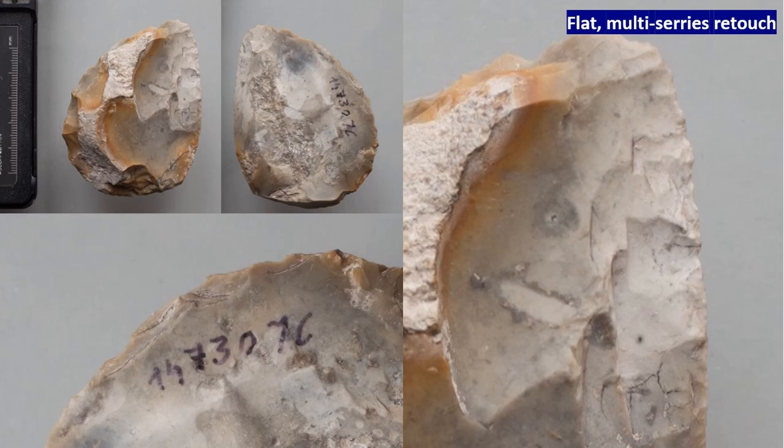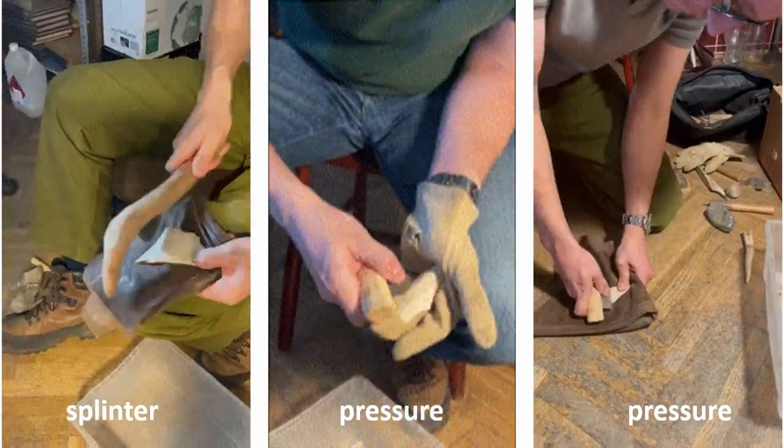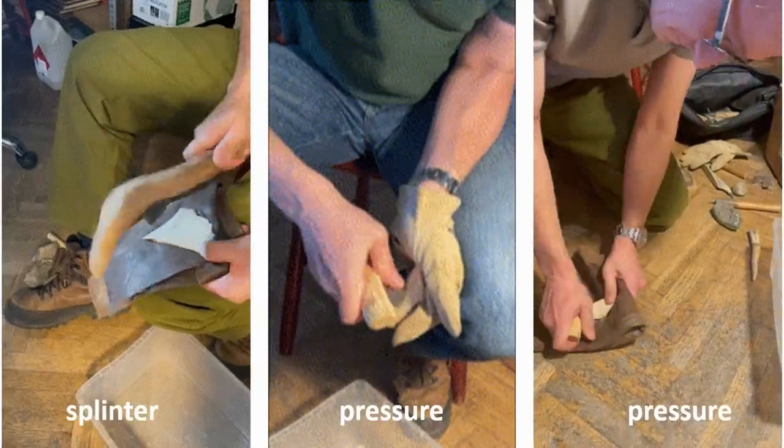Observed use-wear traces on retouchers are not numerous, indicating that they were used as a short-term part of the lithic shaping process. We assume this was retouching intended to shape or reshape the edge of lithics. On the slide you can see very flat, invasive retouch reshaping the tip of a sidescraper, which may be an effect of bone retoucher application. In the case of bifacial tools, refitting showed us that a mineral hammer was rather used, but later some parts of edges could be modified with an organic one.